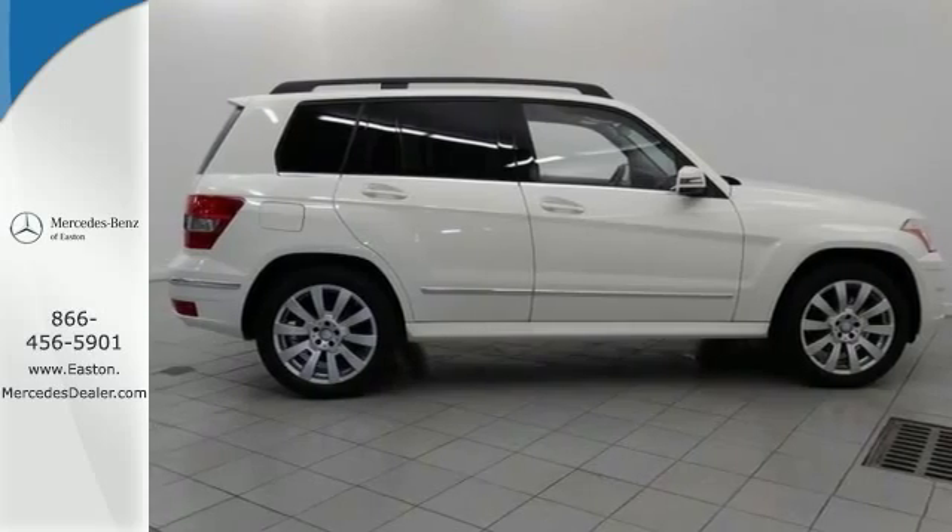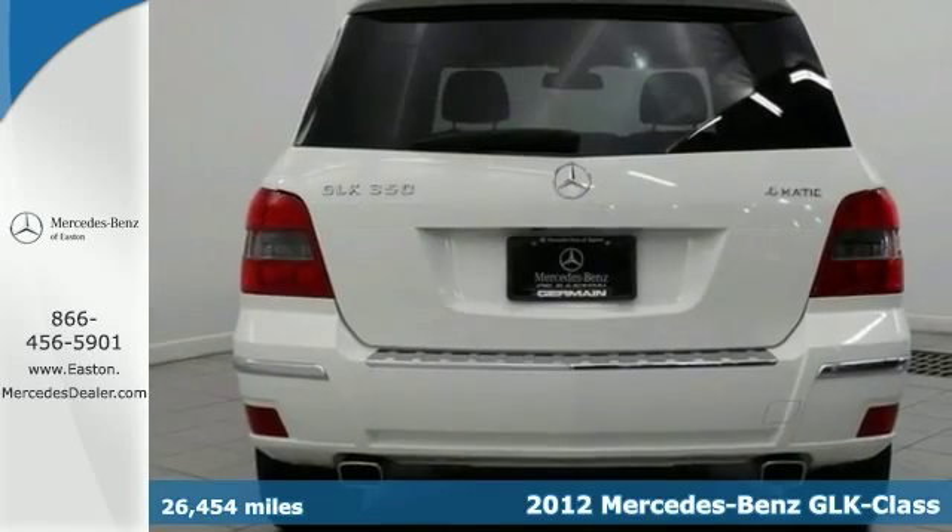Click the link below to schedule a test drive. Here's a 2012 Mercedes-Benz GLK 350.